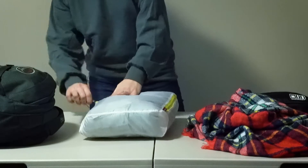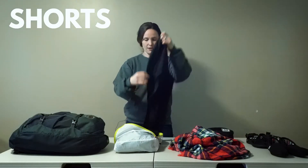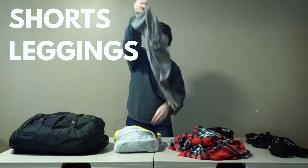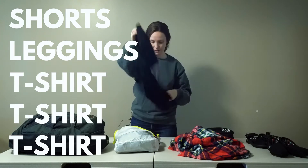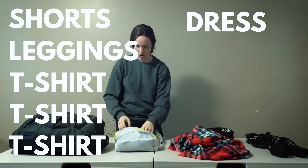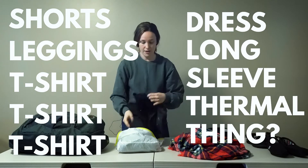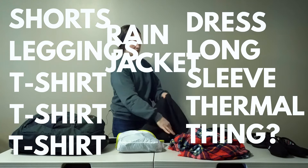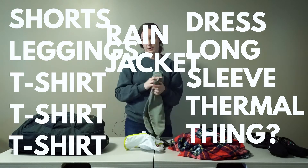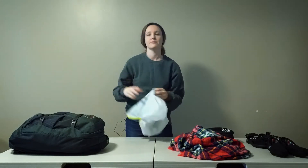Inside this bag, for example, I fit: a pair of shorts, a pair of leggings, three t-shirts, a dress, a long-sleeve thermal layer, my rain jacket, and another pair of pants. All that fit inside this one little packing cube. Pretty cool, huh?